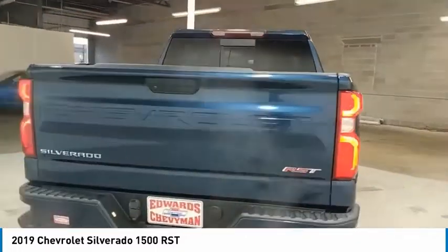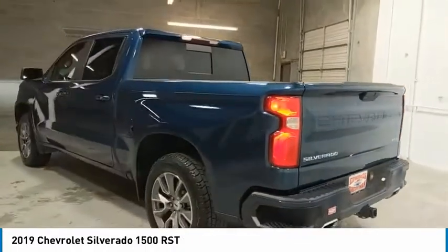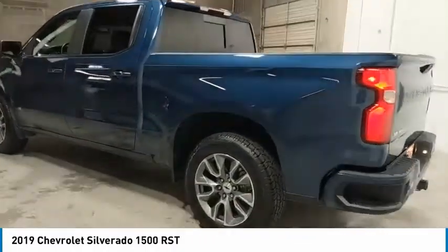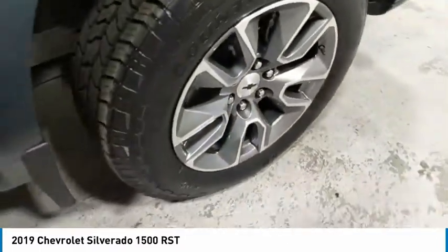Here are some of this vehicle's great options: heated side mirrors, traction control, daytime running lights, remote keyless entry, fog lights, mirror memory, security system, cruise control, power door locks, and power windows.